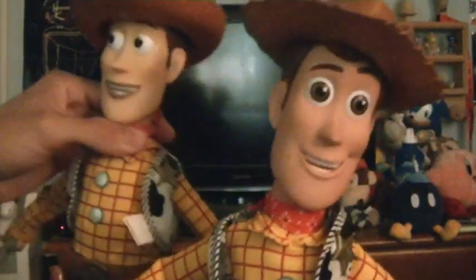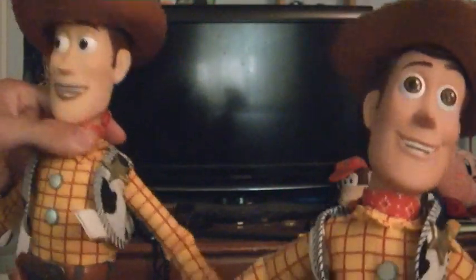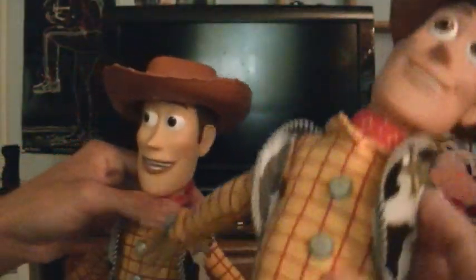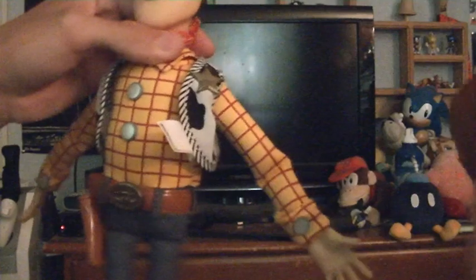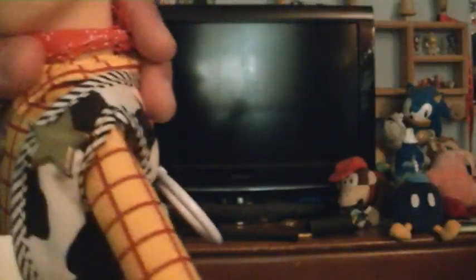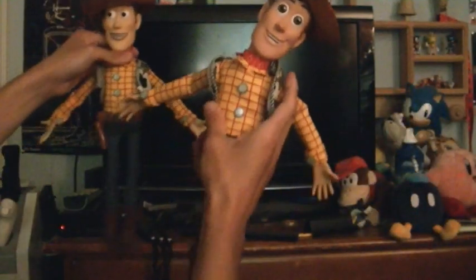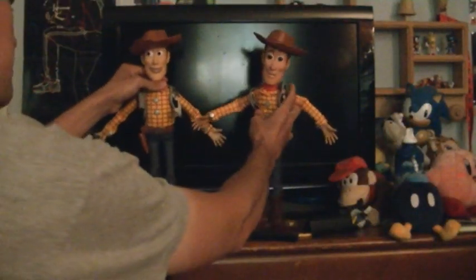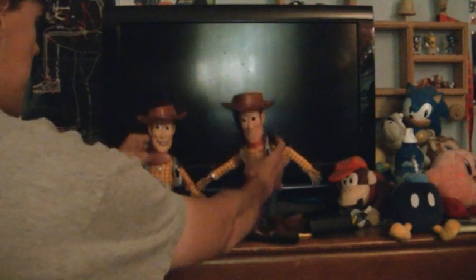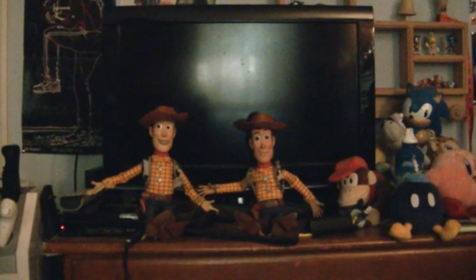Let me put their hats back on them. I'd say they're both great Disney Store Woodies — even their belt buckles look great and they both have 'Sheriff' written on their badges. So people can choose whichever of these Woodies they want to have.